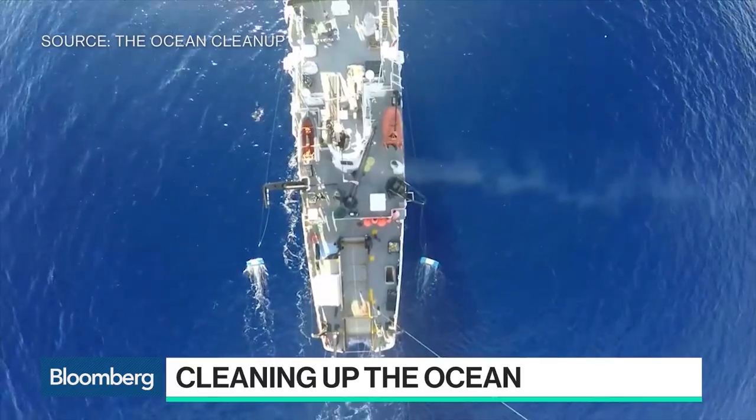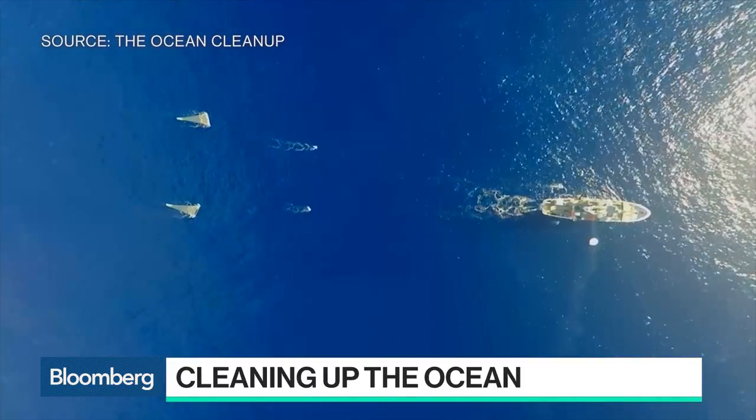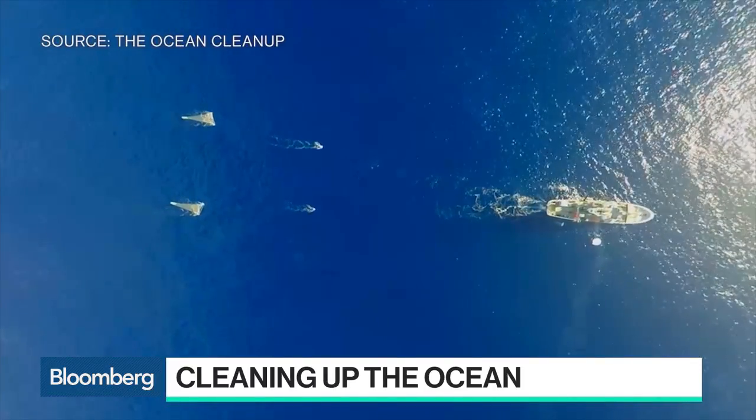There are some regulatory issues, but you actually have gotten the green light from the Dutch government to operate in international waters. Are there any more hurdles that you need to clear? We recently signed an agreement with the Dutch government who, for the first time ever, has given an unmanned structure permission to be deployed in international waters. Other than that, it's mostly technical — you can have seas up to 80 feet high in terms of waves, so really making sure that this doesn't break and that it catches plastic efficiently.